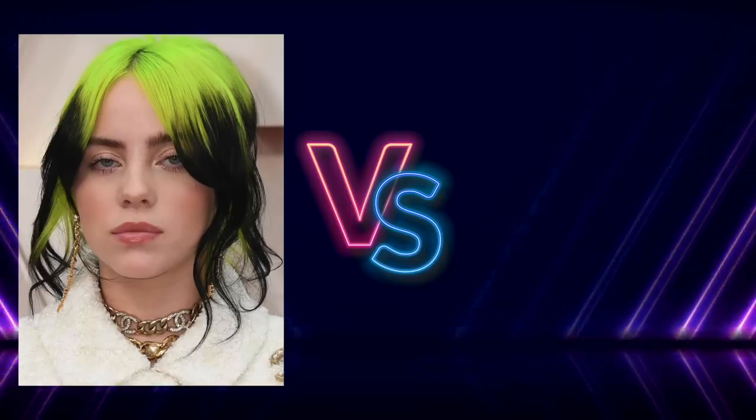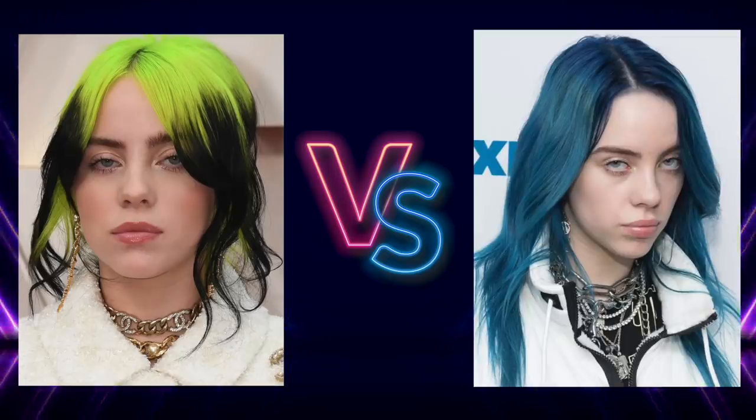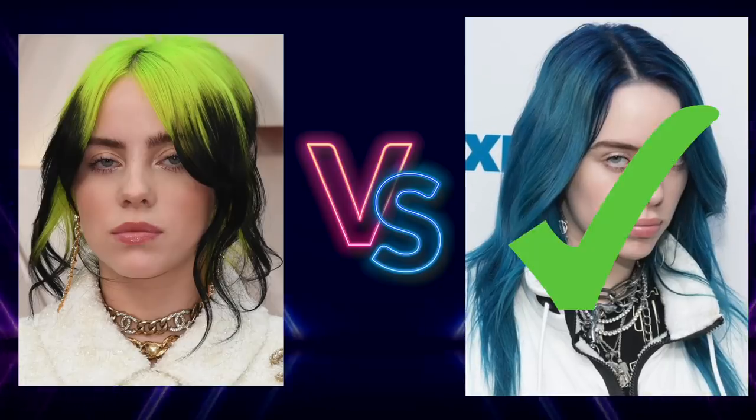Now we have Billie Eilish — with lime green roots versus blue hair. Which looks better on her? If you picked the blue hair, I'd have to agree. The blue was great because she is very cool toned.